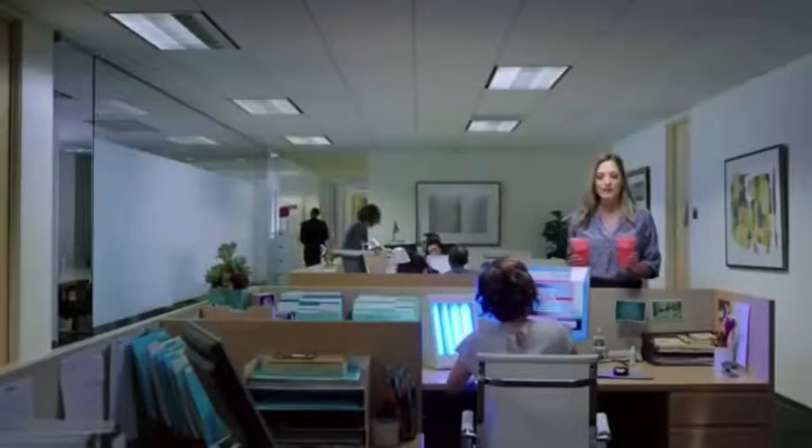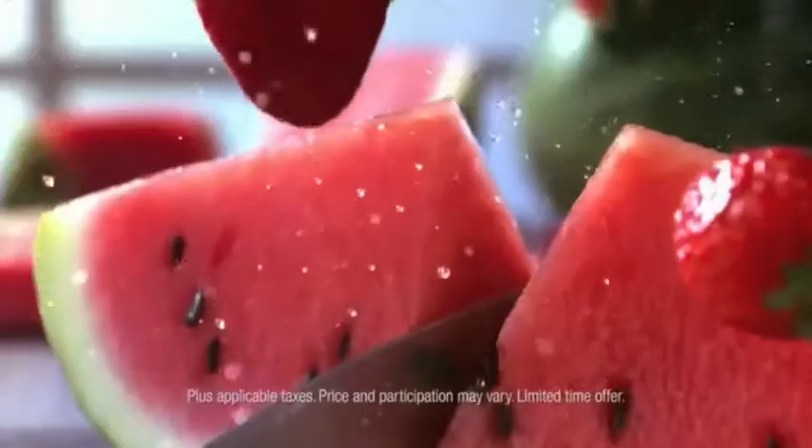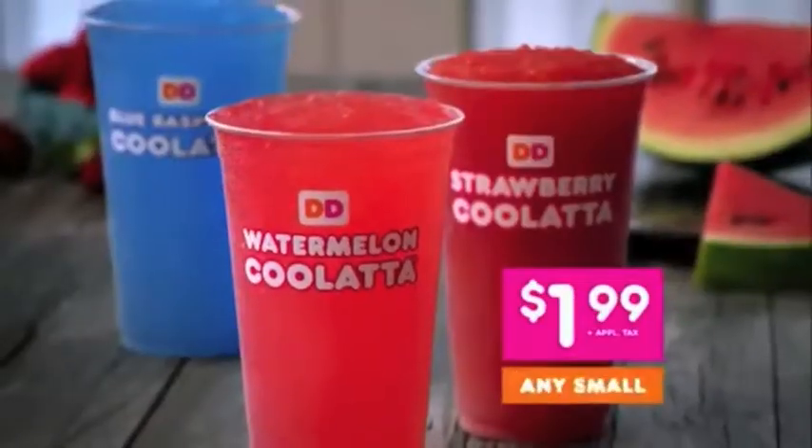I got you this Dunkin' Coolatta to help with your seasonal mood thing. Thanks. Mmm, actually it does. Get ready for summer with a frozen fruit-flavored Dunkin' Coolatta. Pick up any small Coolatta for just $1.99. America runs on Dunkin'.